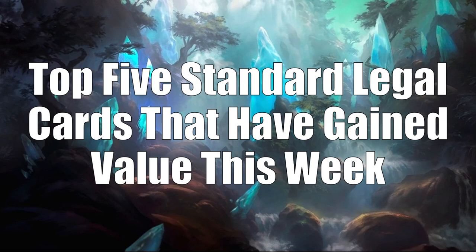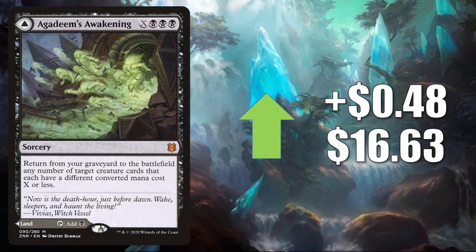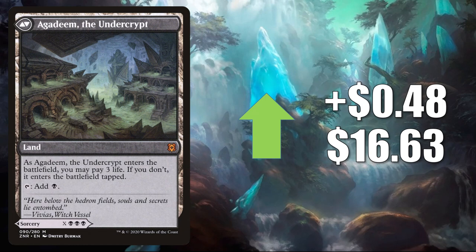That brings us to the top 5 Standard legal cards that have gained value this week. Number 5 is Agadeem's Awakening, up $0.48 to $16.63. This card continues to see play in a lot of formats. In Standard, it's in Dimir Control, Dimir Rogues, and more. In Pioneer, it's in Oops All Spells, Vampires, and Rakdos Pyromancer. In Modern, you'll find it in Oops All Spells there too, sometimes Rakdos Death's Shadow, and other decks. Also sees Legacy and Commander play.